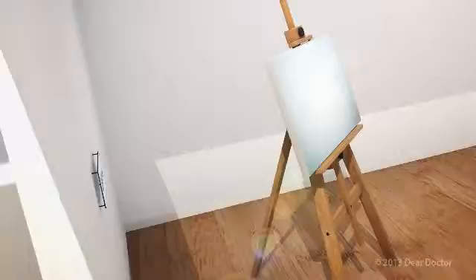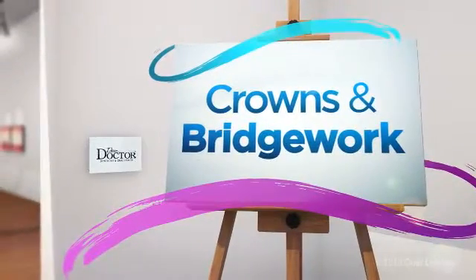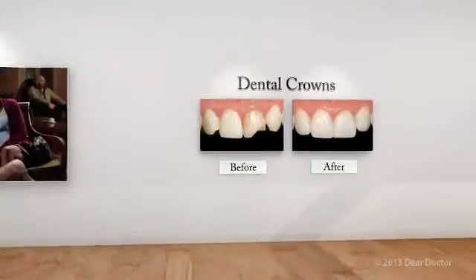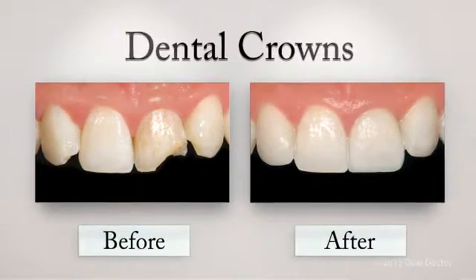It's hard to feel confident when your smile is in ruins. Worn, damaged teeth or teeth missing altogether can make you feel self-conscious. The good news is modern dentistry can restore your smile beautifully with crowns and bridgework. When a significant amount of tooth has been lost from decay or injury, yet it's still worth saving, a crown may be your best option.